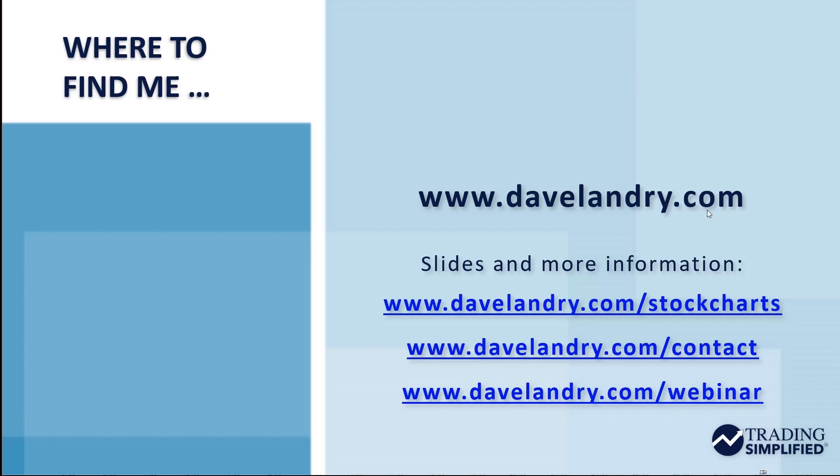Housekeeping: I do take requests — it makes my job a lot easier knowing what I'm going to cover. If I can't fit it into this limited time slot, I can expand in more detail in my weekly show. To join that, go to DaveLandry.com/webinar — register even if the date is old and you'll still have access to the current live show. For more information, slides from every Trading Simplified presentation are at DaveLandry.com/stockcharts.